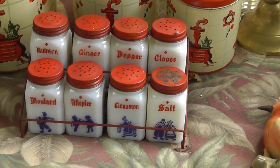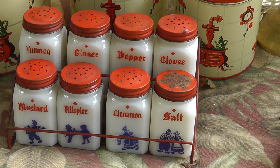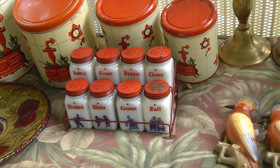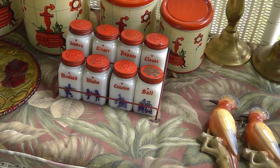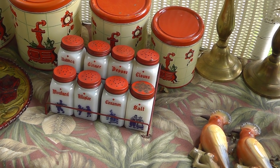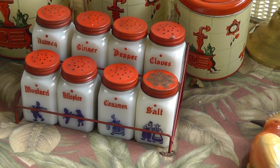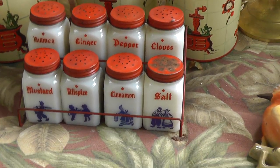Love the spice rack. So often you see these things and they're not complete, or the paint's completely worn off. But that's a really good spice rack — ready to go, really good condition. I paid $12.00 for that, and I haven't looked it up, but that should bring an easy $40.00, I think. Probably more.